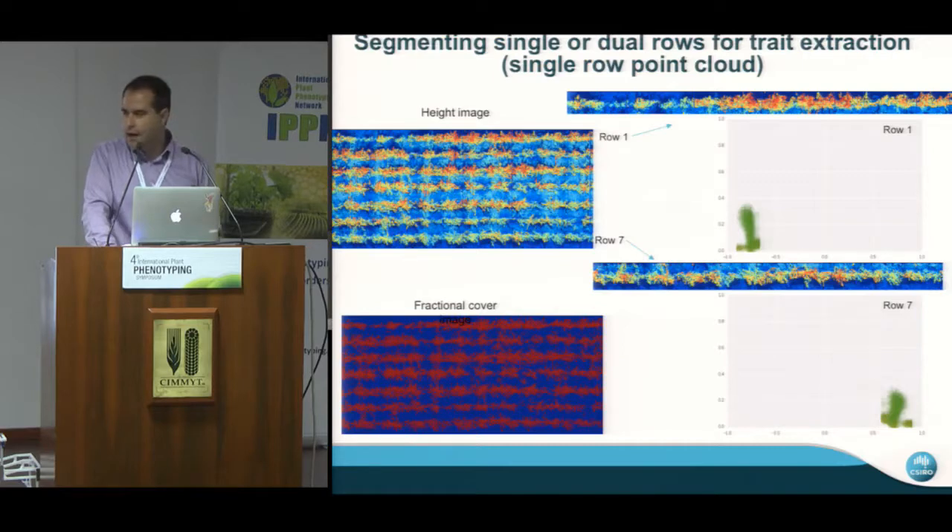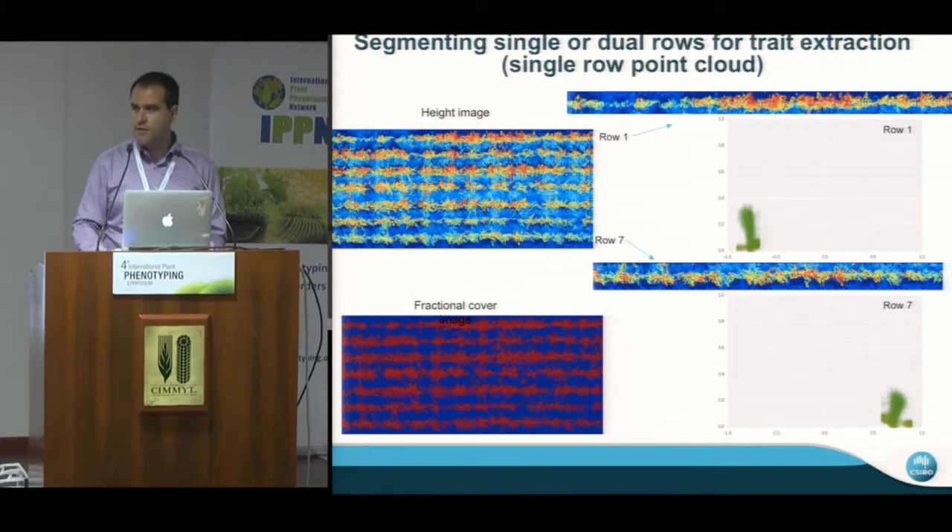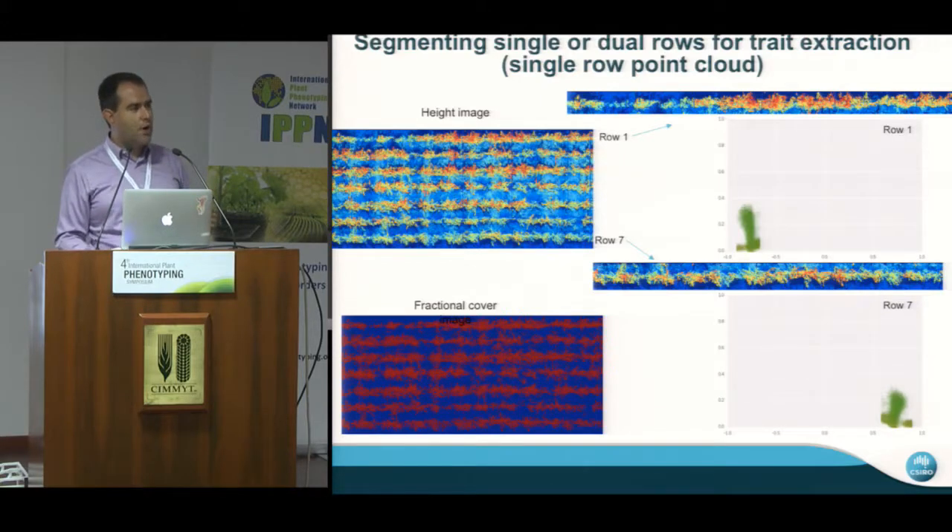The other important thing we're trying to address is that these tools work great at the plot level, but breeders are not so interested in the plot scale — the feedback we get is that they're going to harvest that anyway if they get to that point. So how can we bring this earlier in the breeding pipeline? We can look at single plants or single row treatments, and breeders don't want to do any destructive sampling — they want non-destructive methods because they want to keep the seeds if something is interesting. We've been looking at how to extract single rows and apply the same algorithms to them. Greg will be presenting some of that tomorrow.